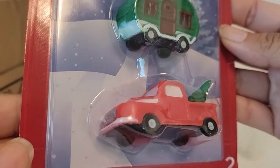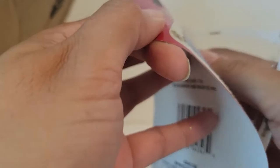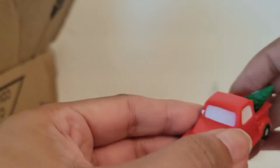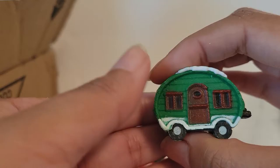Next I'm going to open this one — it has the red truck with the tree in the back and the little trailer. Super cute! It's a plastic material, and it's cute — it's got like snow on the top. Super fun.